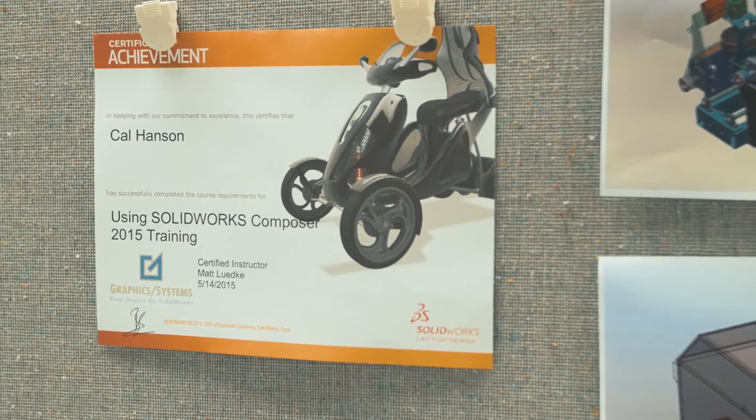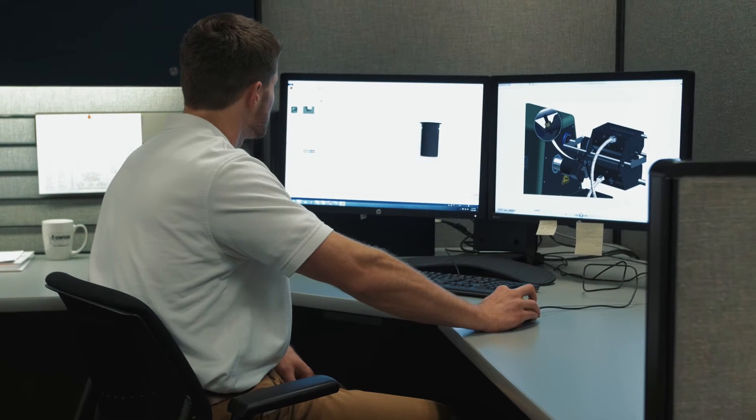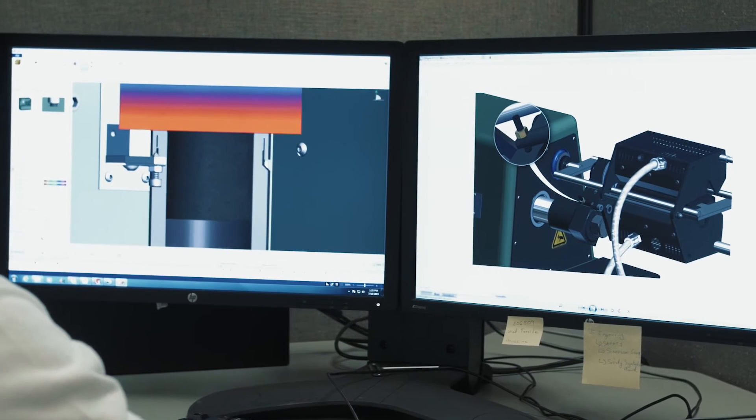I've been working with SolidWorks Composer and SolidWorks to create models and then take that one step further to work with SolidWorks Composer and create 2D images and 3D animation videos.